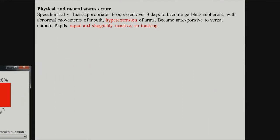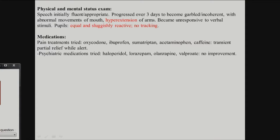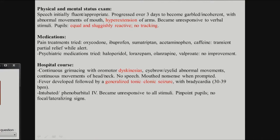Physical and mental status exam, progressing over three days: her speech became garbled and incoherent, she started to hyperextend her arms, became unresponsive to verbal stimuli. Pupils were sluggish but reactive and equal — so no asymmetrical finding. All kinds of medications were tried — pain medications, anti-inflammatories, opiates, psychiatry meds, D2 blockers, anti-anxiety, anti-epileptics — nothing helped. The hospital course got worse and worse: orofacial dyskinesias, continuous movements of head and neck, she stopped speaking, developed fever, had a tonic-clonic seizure involving the whole body, heart rate slowed to 30-39 beats per minute, was intubated, and became unresponsive to all stimuli with pinpoint but equal pupils.